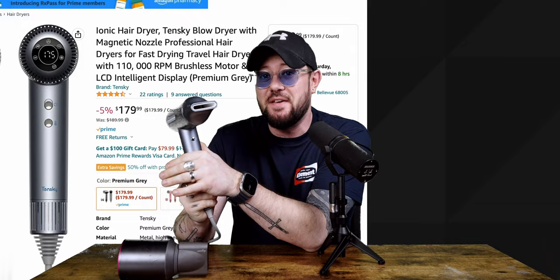Price-wise, the Tenski comes in at $179.99 on Amazon, whereas the Dyson comes in at around $429.99. There are discounts available on the Tenski dryer that I'll share at the end of the video, so you can get it at an even better price right now.